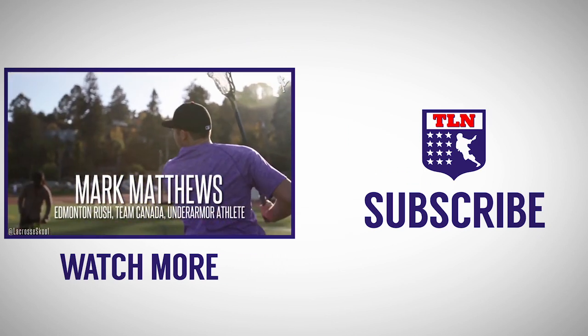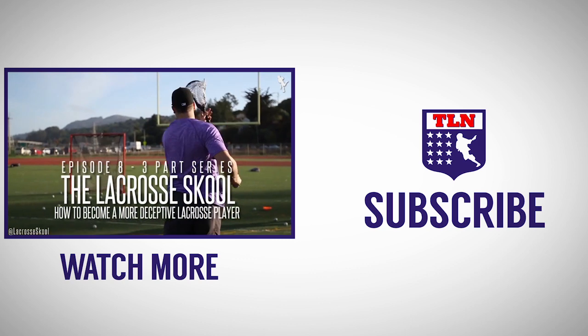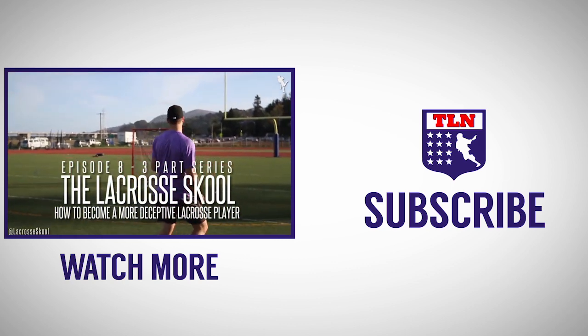This is Mark Matthews of the Edmonton Rush, Team Canada, and an Under Armour athlete, teaching you how to become a more deceptive lacrosse player.